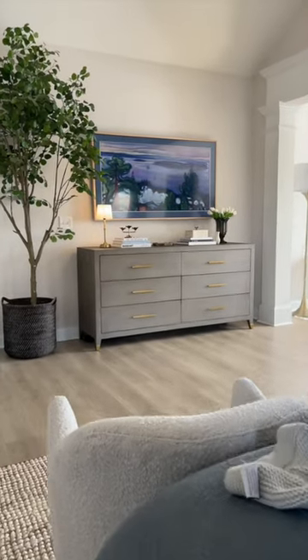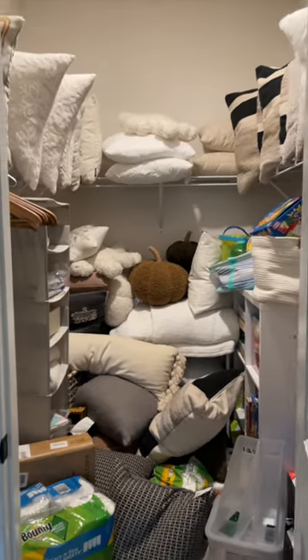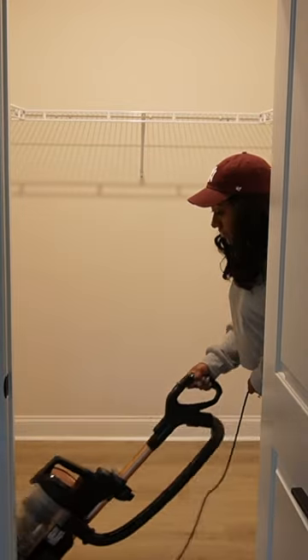Normally on my page you see rooms that look very pretty and aesthetic, but this closet is our junk closet, our catch-all. I have lots of throw pillows, lots of toys for the kids, and I basically wanted to turn this into a storage closet that's way more organized.